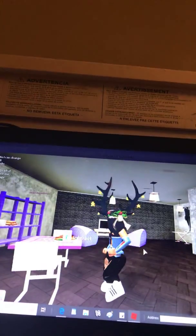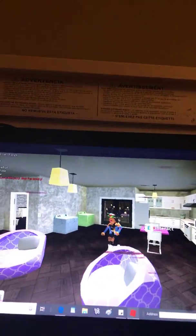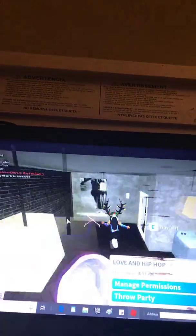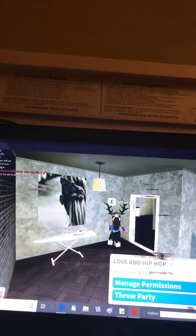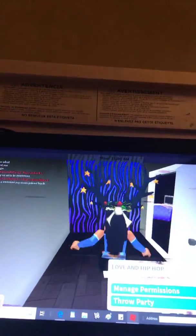If you guys didn't know about the Bloxburg update — look this way — they also have new stuff. They have washing machines! They also got rid of the shirt and they added face features. I'm getting a little too short for that though.